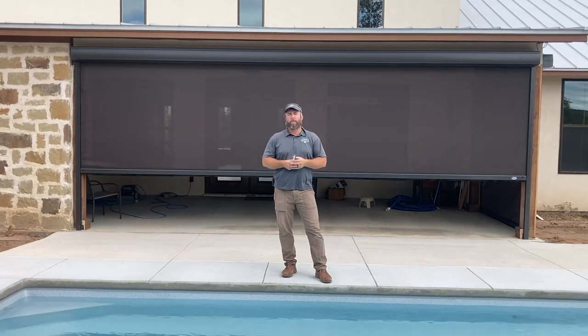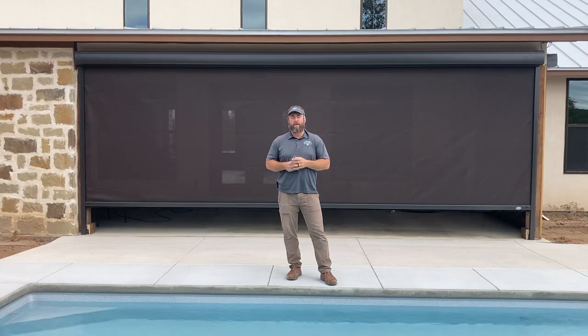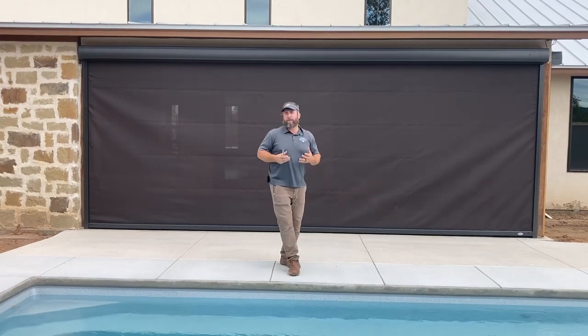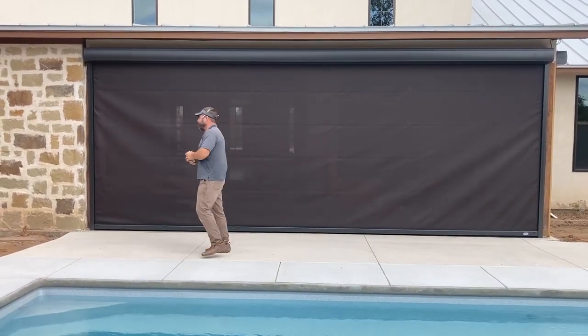The client chose bronze on all the aluminum extrusion. There's a dark bronze 90% solar rated fabric, so that will offer them great sun protection plus be able to climate control that area behind them. These screens are rated at high winds, so you don't have to worry about them pulling out like most zipper track systems.